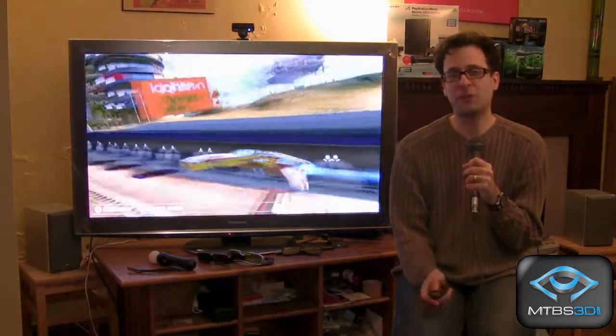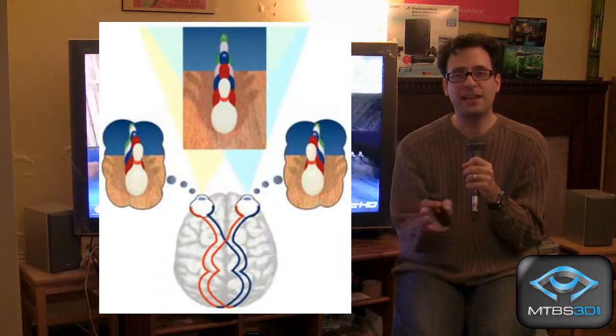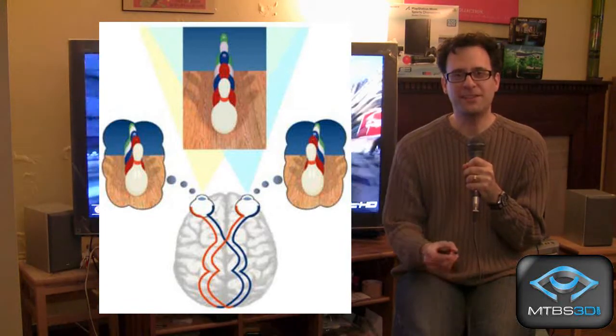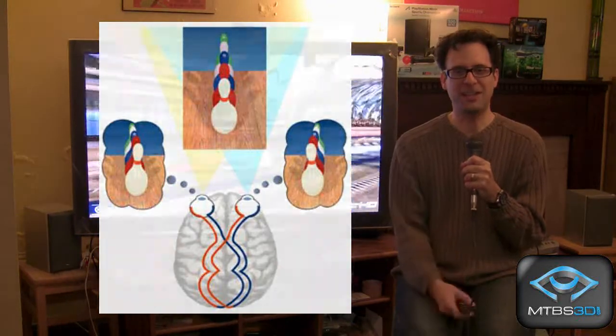How does 3D work? Well, you've got two eyes for a very good reason. If you close one eye at a time, you'll see that you have two perspectives. Each eye is giving a different set of information than the other. What your brain does is it combines these two perspectives and creates this full 3D experience that everyone enjoys.